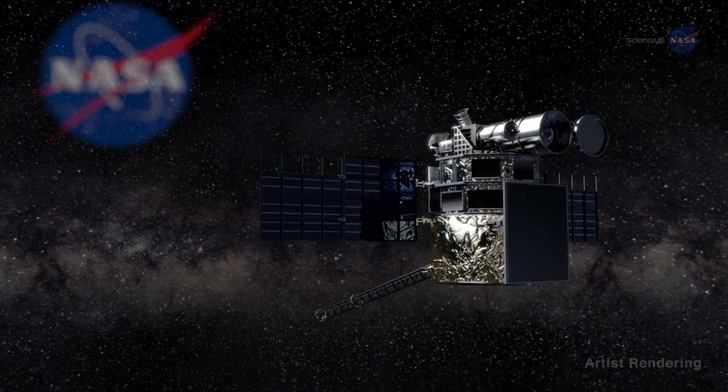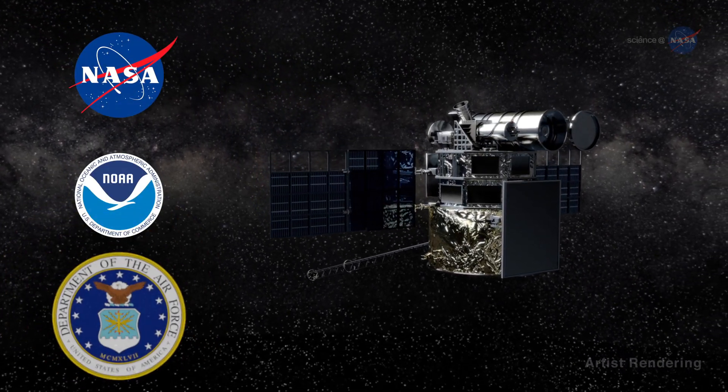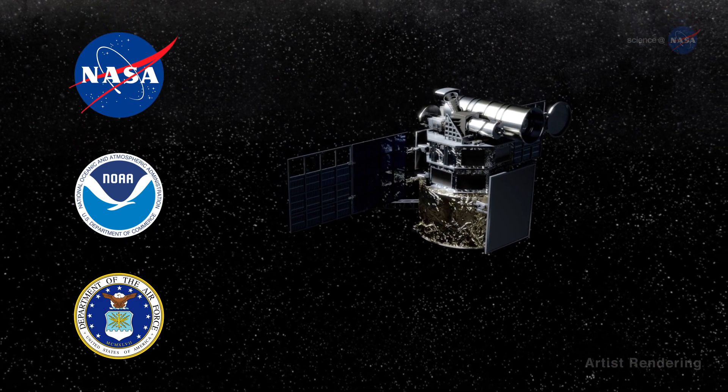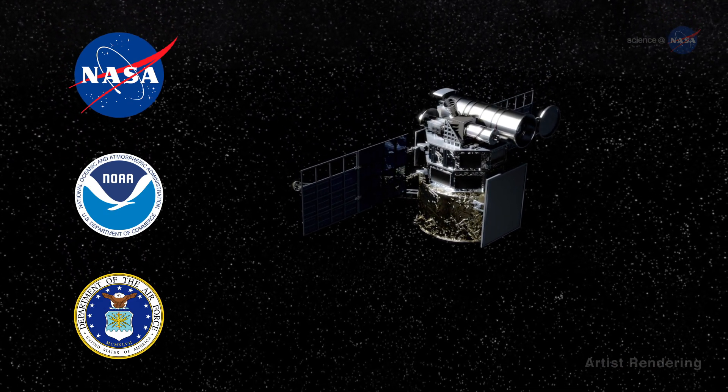A partnership between NASA, NOAA, and the U.S. Air Force, this mission's primary objective is, in fact, to help NOAA provide timely space weather alerts and forecasts.